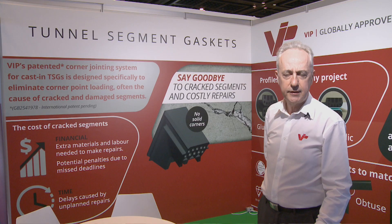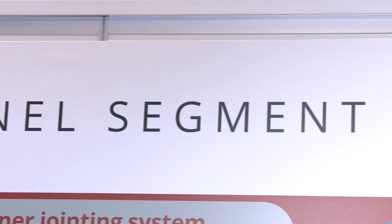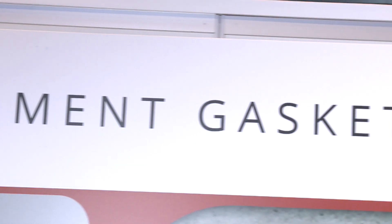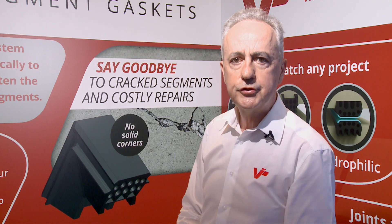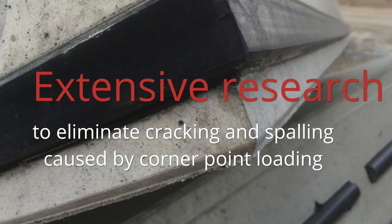In the 1980s, the company embarked on developing and supplying gaskets for segmentally lined tunnels. VIP spent almost two years developing a system for joining segment gaskets.